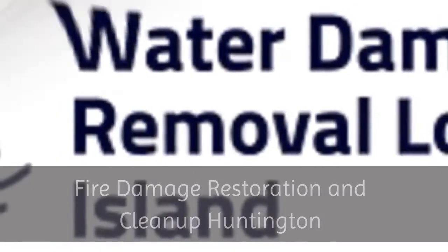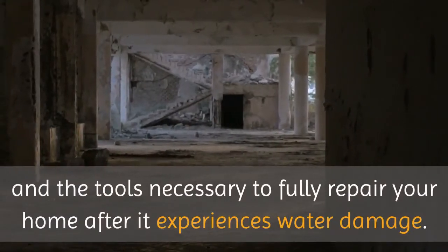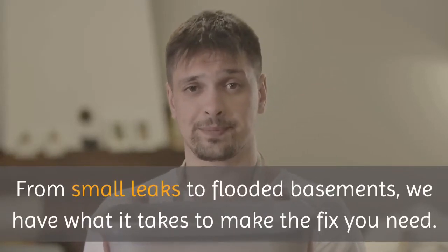Fire Damage Restoration and Cleanup — Huntington Water Damage Cleanup. We provide the talent and the tools necessary to fully repair your home after it experiences water damage. From small leaks to flooded basements, we have what it takes to make the fix you need.